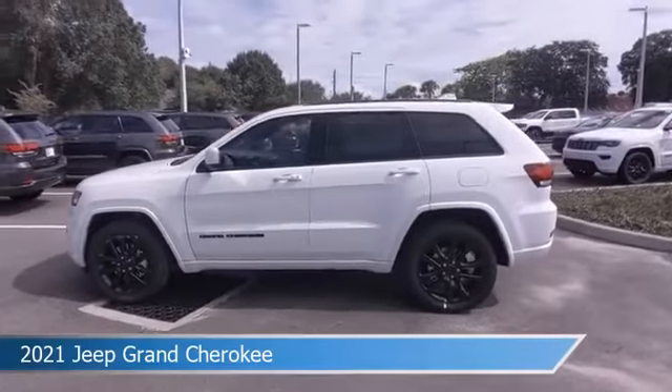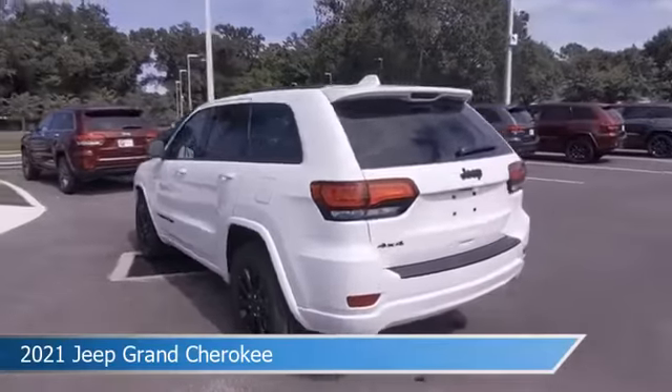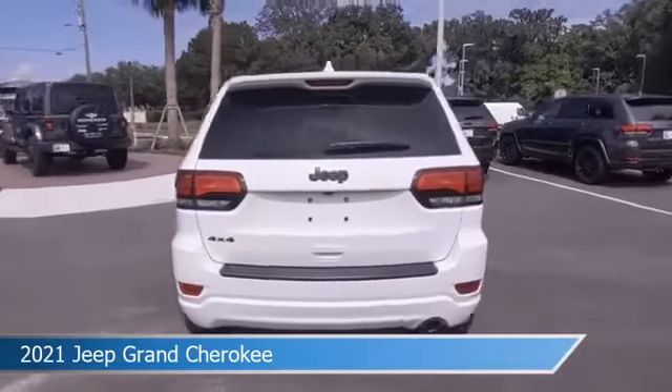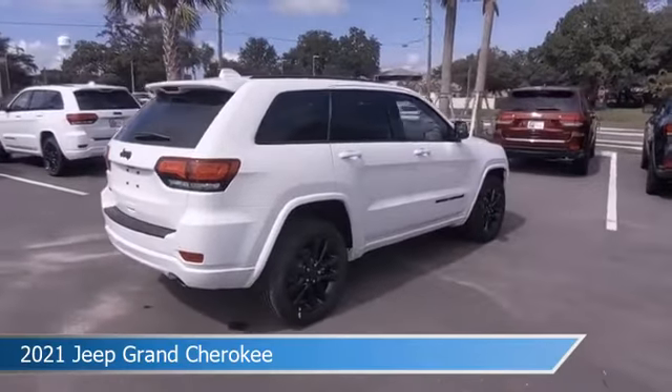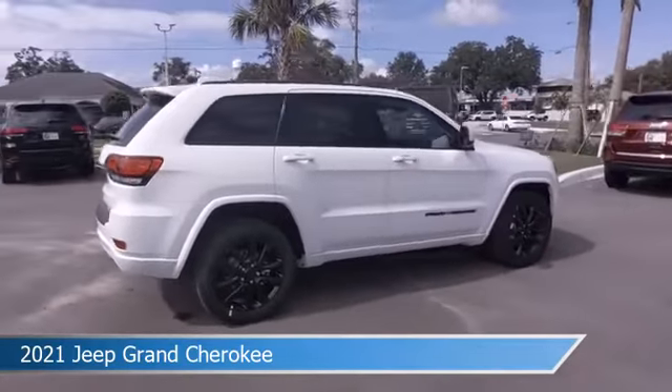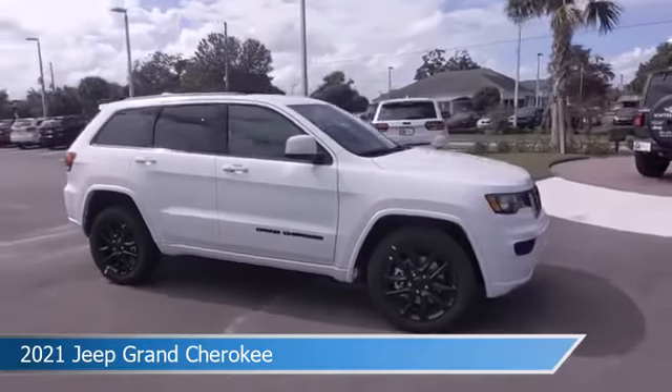Take a look at this 2021 Jeep Grand Cherokee, equipped with an 8-speed automatic transmission in bright white clear coat. This car comes with some great features including Android Auto, child safety locks, anti-lock brakes, Apple CarPlay and more. Come in and check it out today.